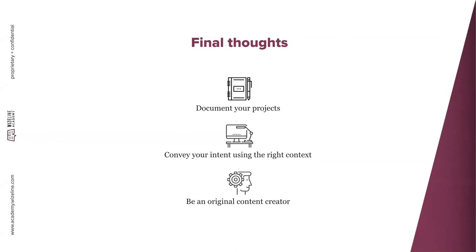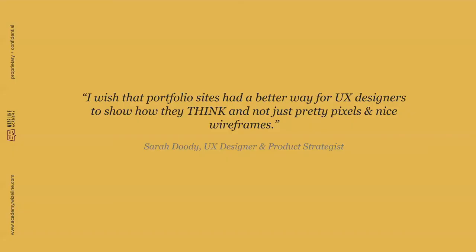One final thought: Sarah Doody says, 'I wish that portfolio sites had a better way for project designers to show how they think and not just pretty pixels and nice wireframes.' This relates to what I said — don't put only wireframes and mockups; try to tell a story together with those visual assets.